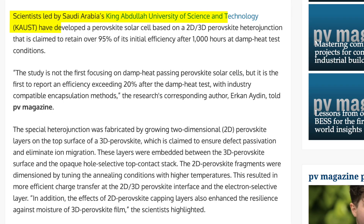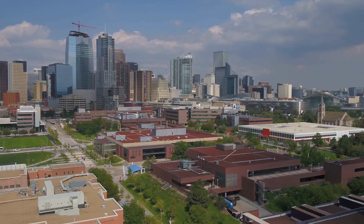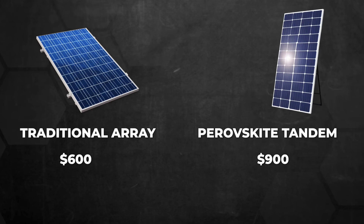Durability concerns are being addressed too. Scientists at King Abdullah University have developed protective elements that bond perovskite to other layers in the cell, maintaining 95% efficiency even after 1,000 hours at 180°F — crucial for technology that must withstand decades of weather extremes. For homes with limited roof space, this efficiency boost could shrink a typical 12-year payback to eight years or less. In Colorado, where average annual electricity costs hover around $1,200, a traditional array saves about $600 yearly, but with perovskite tandem technology those savings could jump to $900 annually at a lower installation cost.